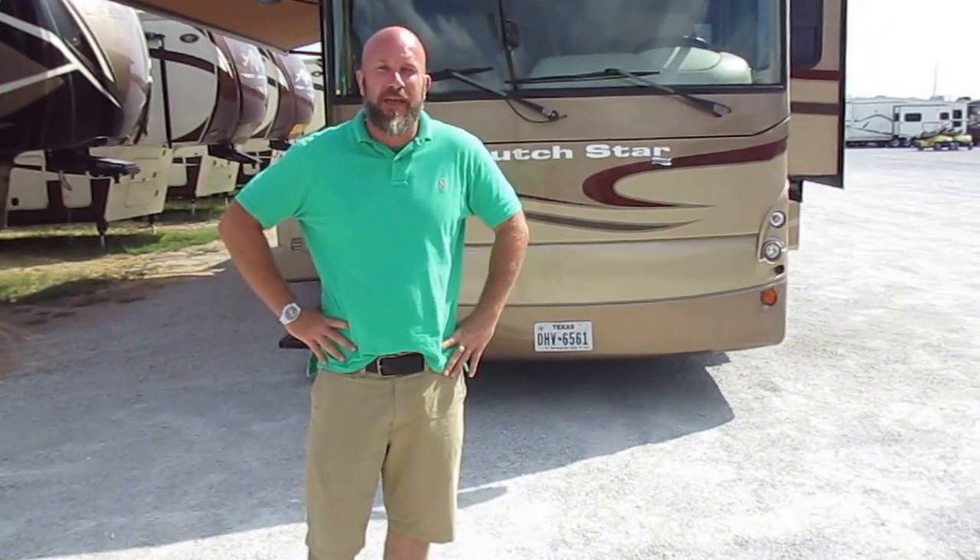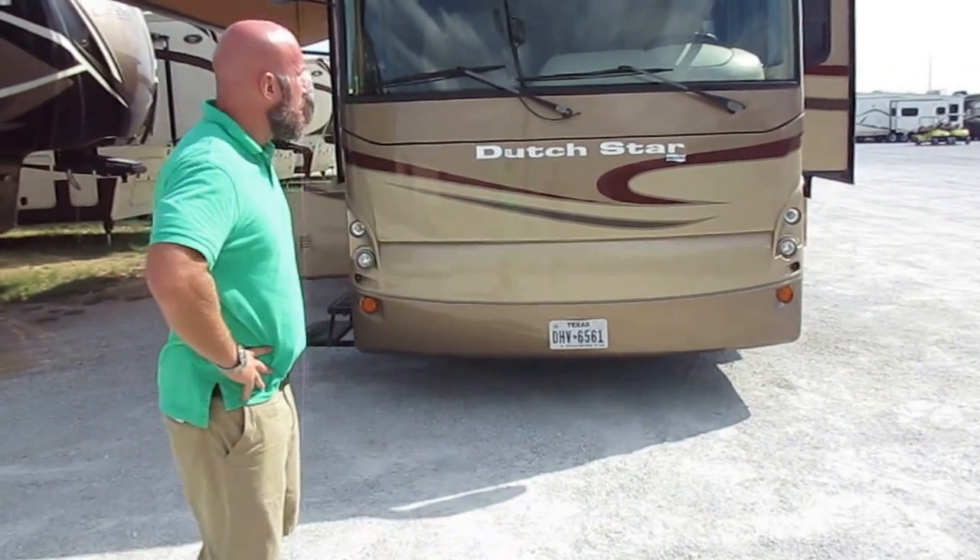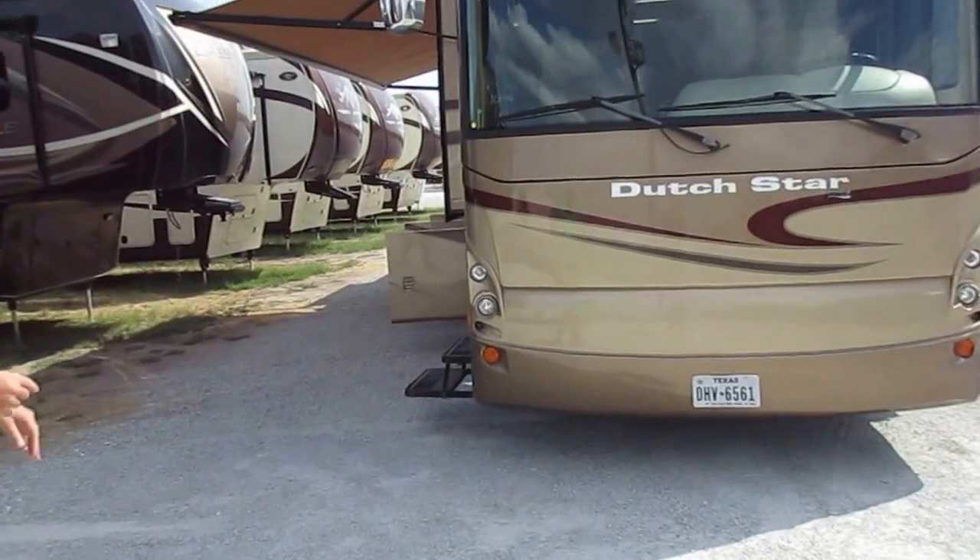Hello, Chris Wheeler here with Luxury Motorhomes of Texas. What I'm presenting you today is the beautiful 2007 Newmar Dutch Star. 62,000 miles, this is a two owner coach.